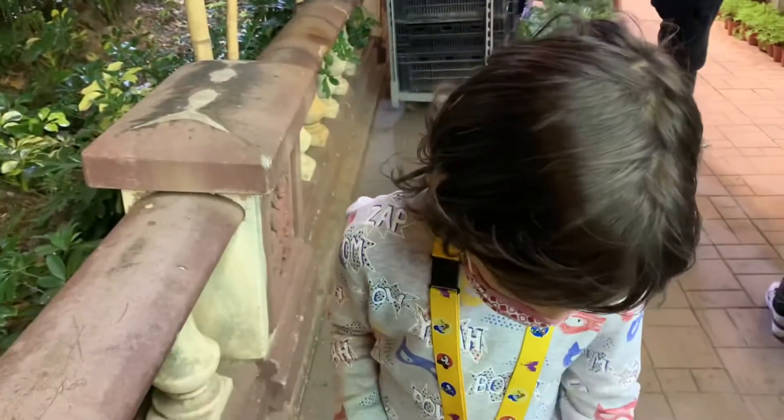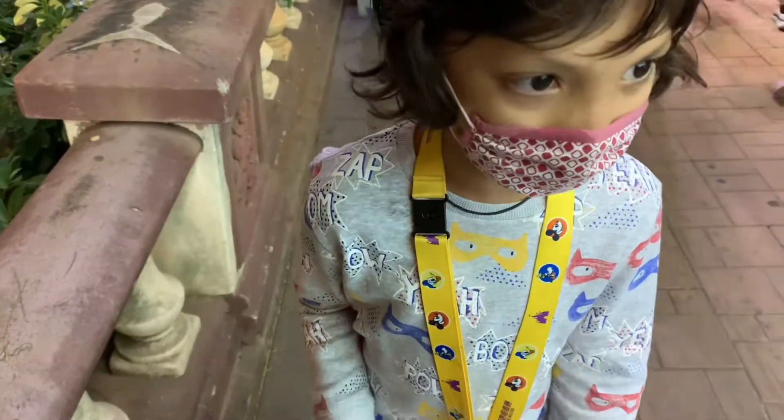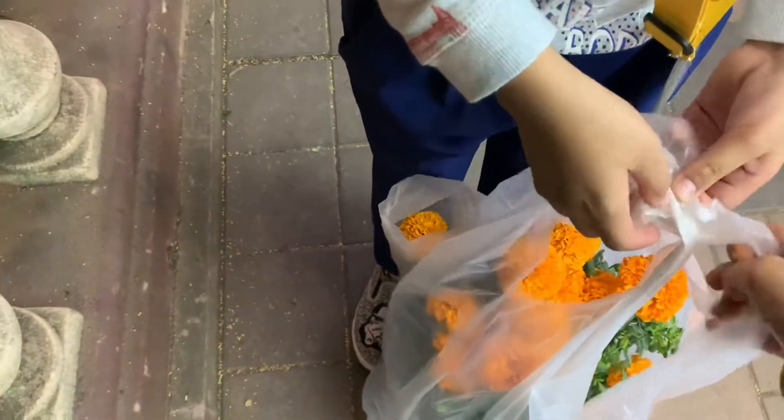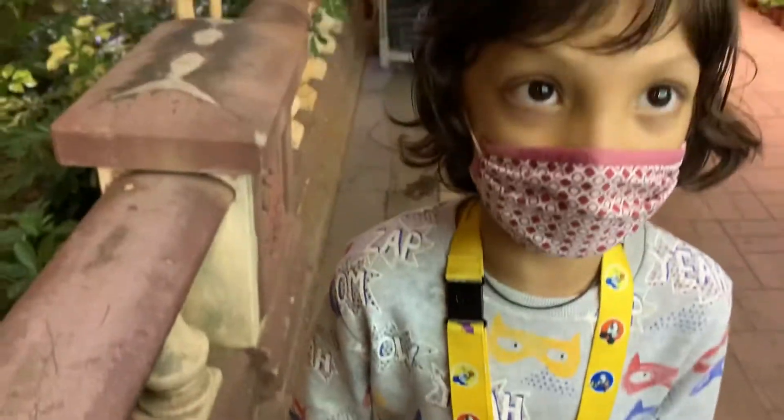Now I have brought the flower that we call Gendika in India. It's a very popular flower for decoration, for Diwali decoration.